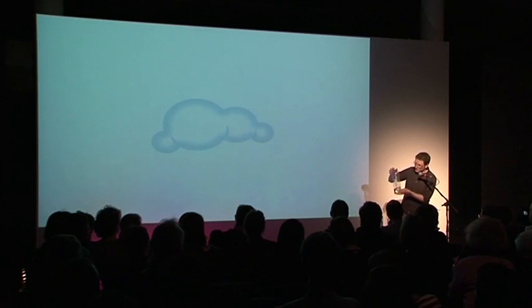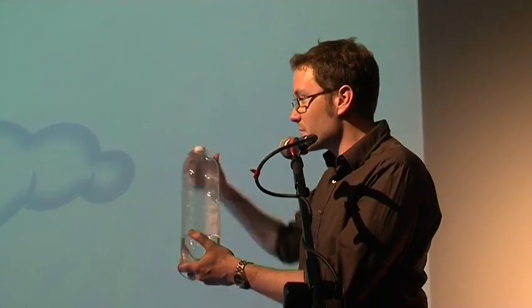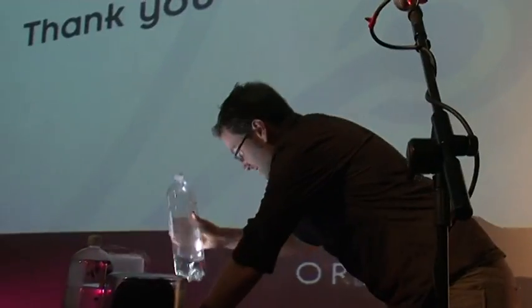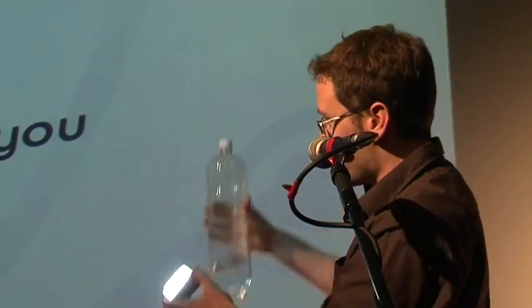I promised you could make a cloud. So we said we needed some water vapour — I got some water in here earlier. I've added a few condensation nuclei from a spent match, and we need some adiabatic cooling. So if you can press it and release. No cloud. Hopefully... cloud.